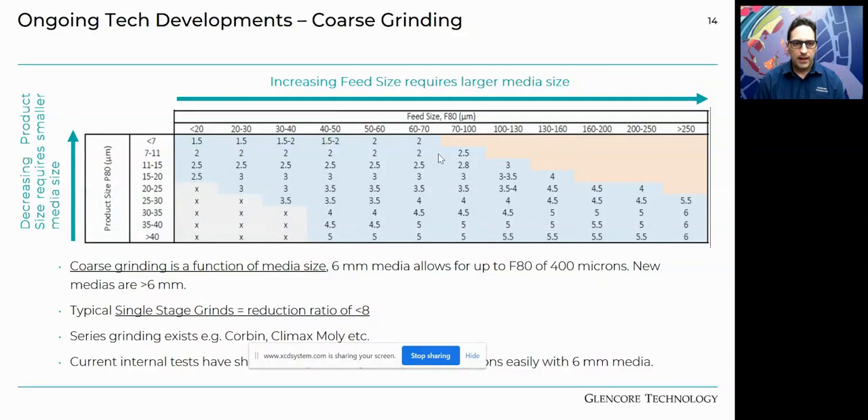Coarse grinding is a function of media size. Initially we only used up to six millimetre media, limiting us to an F80 of 400 microns. Several new medias greater than six millimetres are now available, expanding the range. Using the right media selection as shown in the matrix, the mill can handle feeds beyond 400 microns — typical single-stage grinds achieve a reduction ratio of about eight for a given media type. Series grinding, as done at sites like Corbin, allows further optimization. We've now been grinding up to 650 microns relatively easily with six millimetre media.